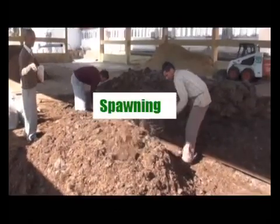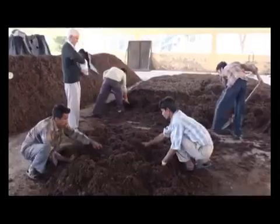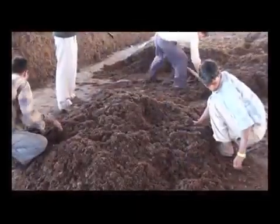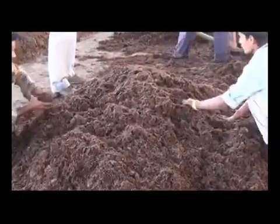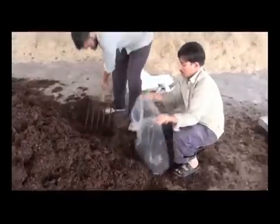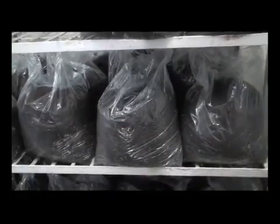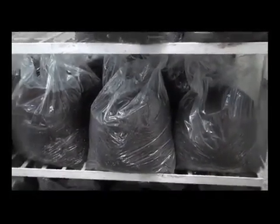The next step in the cultivation cycle is to spawn the ready compost. Select a suitable area for spawning — preferably a cemented platform or room — and spray it with 2% formaldehyde 24 hours before the operation. Thoroughly mix spawn into the compost in the ratio of 500 to 750 grams of spawn per 100 kg of compost. Under clean conditions, fill 10 kg of spawned compost into each polythene bag of size 22 by 24 inches up to a height of 30 cm. Compost can also be spread in shell beds approximately 5 to 6 inches deep in a thatched mushroom house.